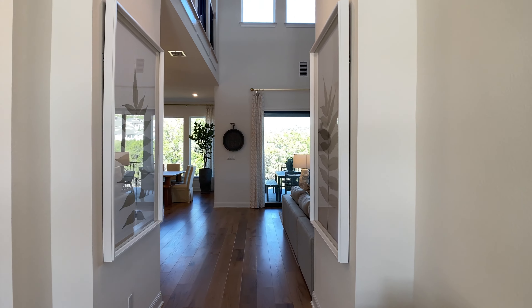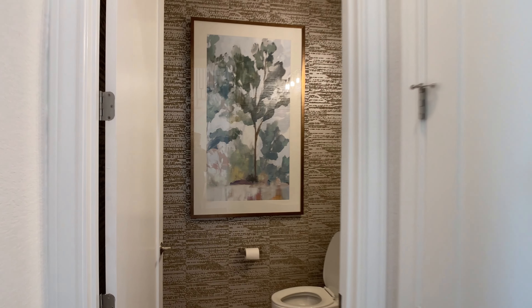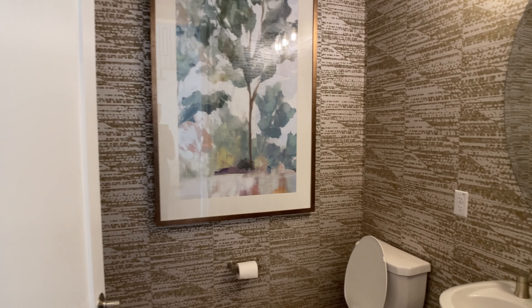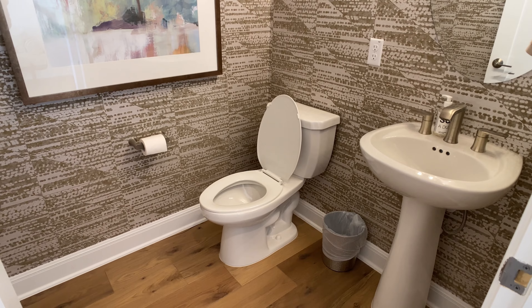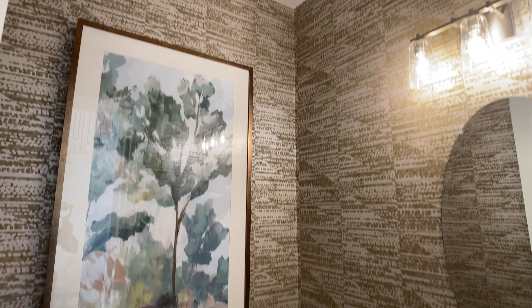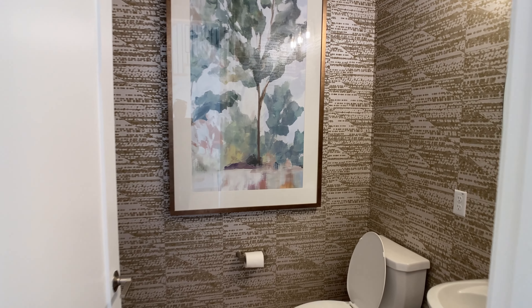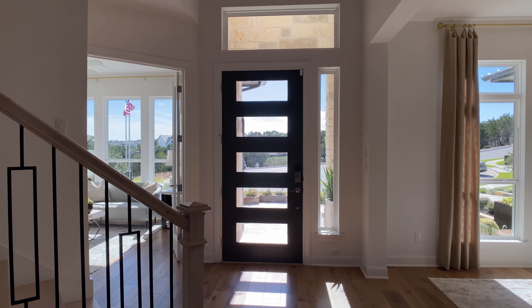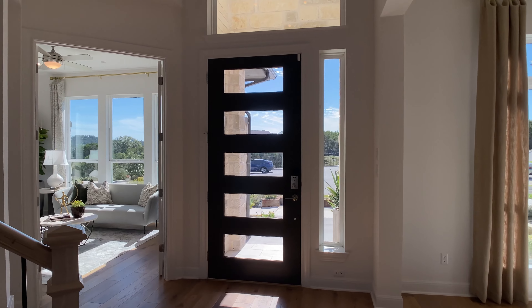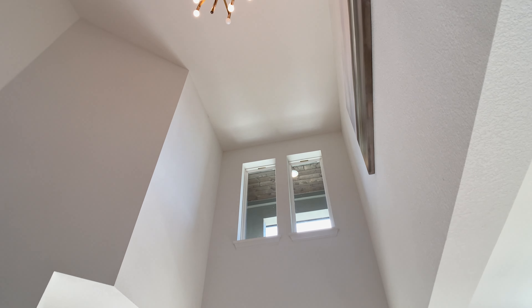I also didn't want to miss the powder bathroom. There is a powder bathroom right here — fantastic location right off that main living area between the living room and the front door. I've been seeing wallpaper in almost every powder bathroom for all the new model homes. And what's funny is I came home once and my wife was putting in wallpaper in our powder bathroom. So there's quite the trend going on here, but I'm on board. Let me know what you think about that wallpaper in the comments.